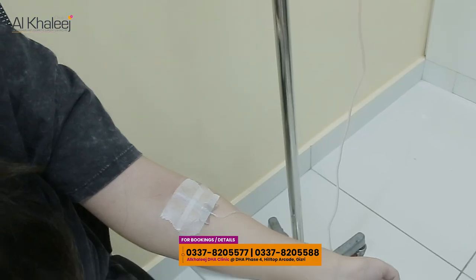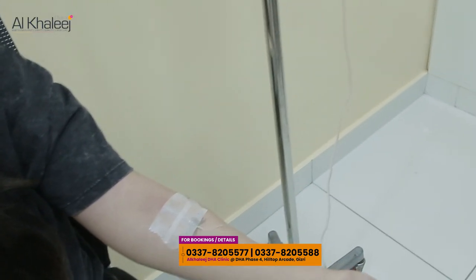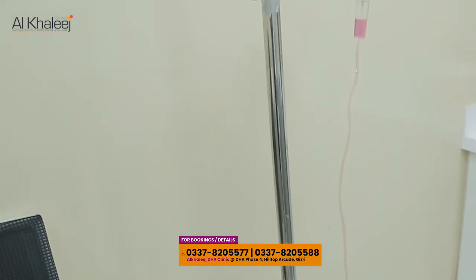If you are interested in this procedure, you can contact us. You can visit DHAL Khareech. You are most welcome at our branch.